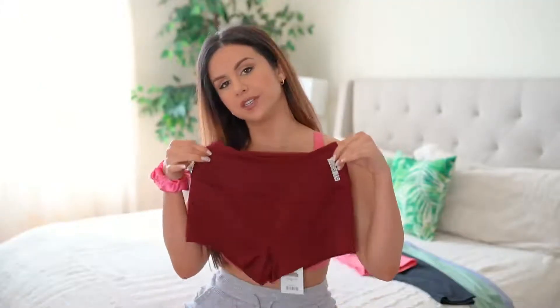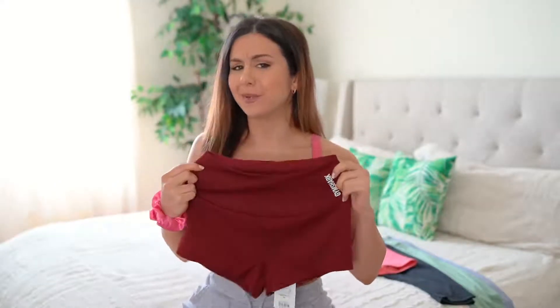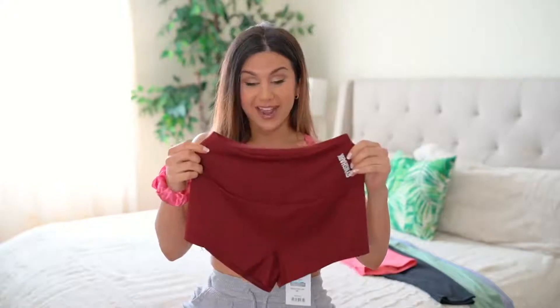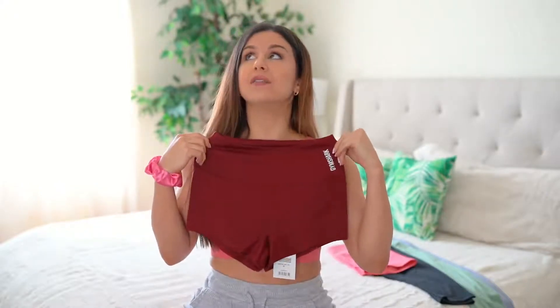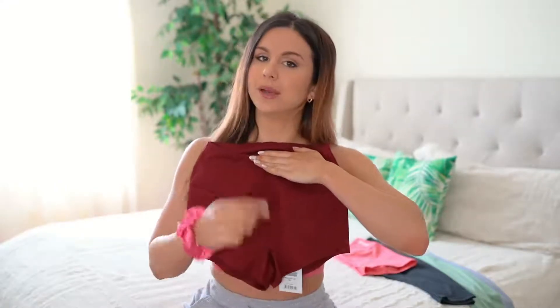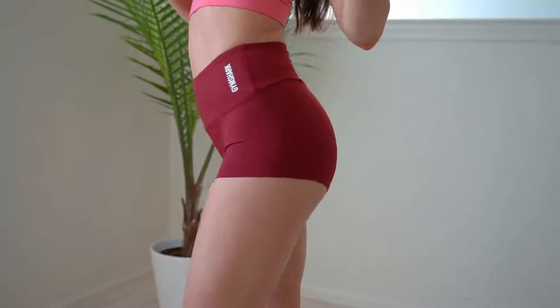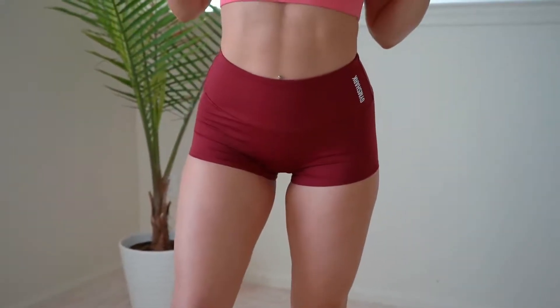Pertaining to these short shorts in particular — yes, they are extremely short, but they are super cute and sexy. What I really love is that Gymshark did not put a seam down the middle here, which means no unwanted, dreaded camel toe. This doesn't happen here. And it does have a little gusset, so stretch around in this baby, do whatever you want.